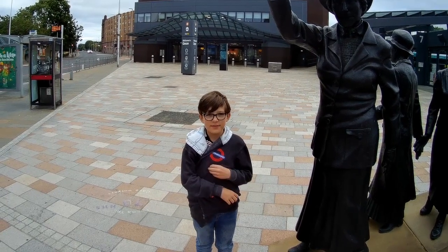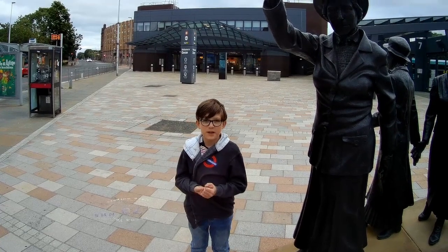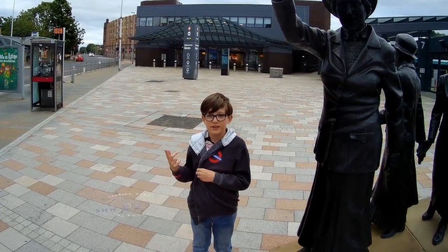Hello, today I'm in Glasgow outside of the subway station. Thanks to Geoff Marshall's inspiration, it's time to do things to see and do on the Glasgow subway.